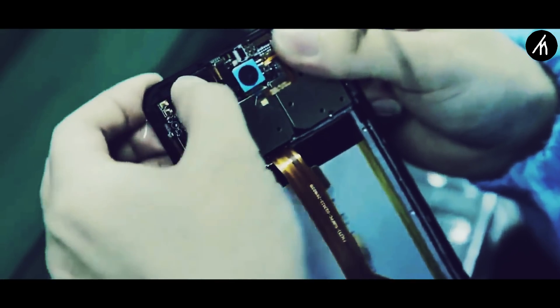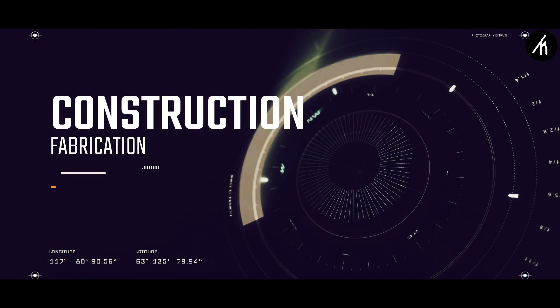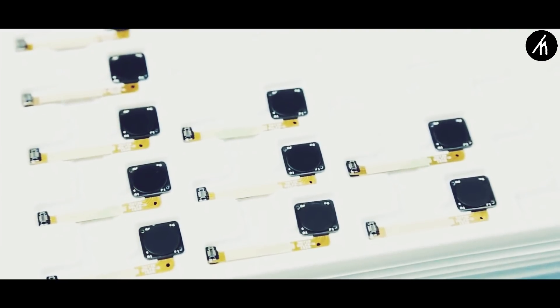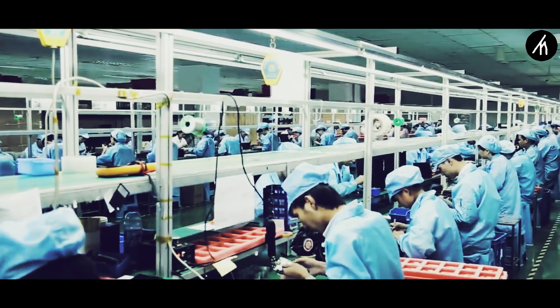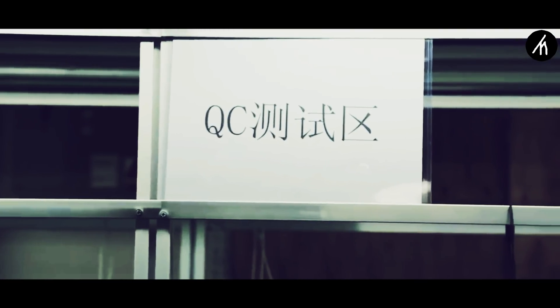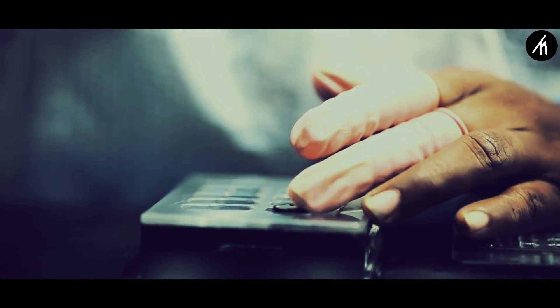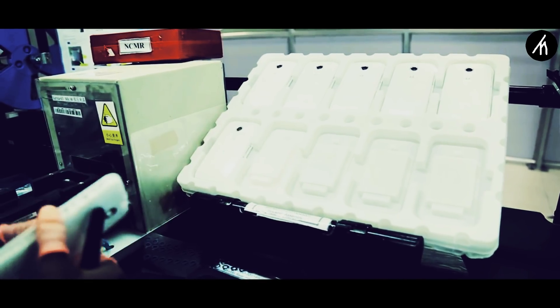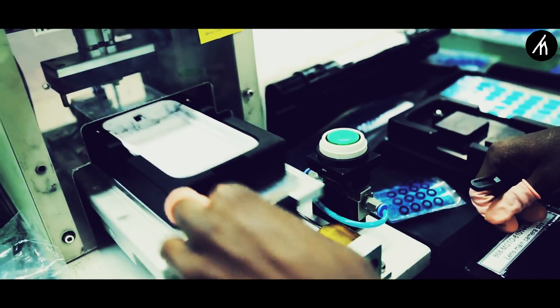Once the tests are done and all the corrections are made, the product becomes ready for manufacturing. Each component and part of the product is created separately in different warehouses or different companies. Some big brands outsource their work to other local manufacturing companies for the parts and other components. After gathering all the parts and components at a single place, the assembling starts. All the parts are assembled together by a team of professional workers in a single big warehouse. Everything is done carefully and once the assembly completes, then comes the final process.